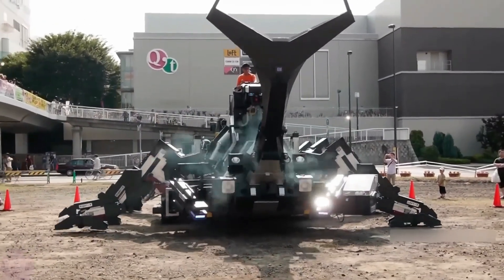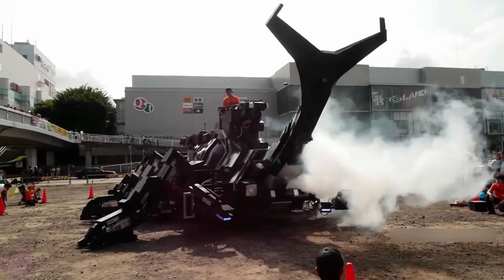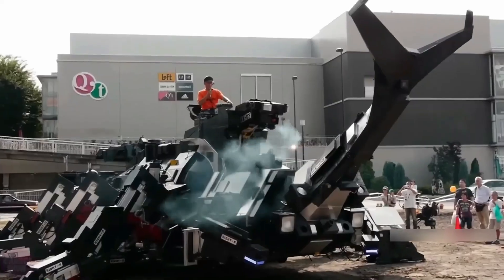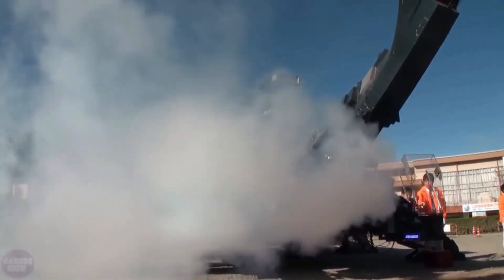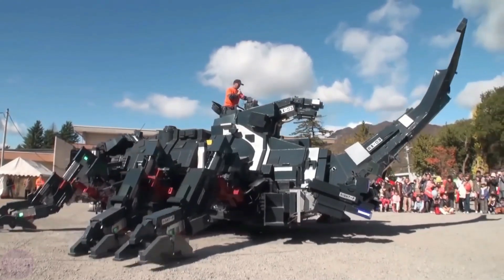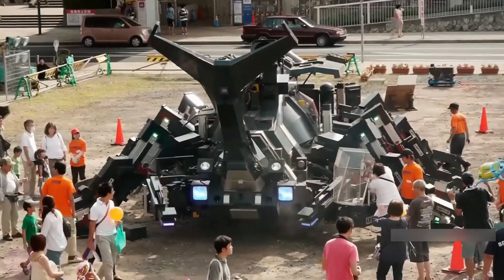Powered by two diesel engines, the Kabuto RX-03's legs create the illusion of walking, but the machine actually moves using wheels hidden beneath its frame, reaching speeds of up to 4 kilometers per hour. The robot can carry up to 7 people — one driver in the cockpit and 6 passengers in an internal compartment — and can be piloted manually from the onboard cockpit or remotely via a control panel.